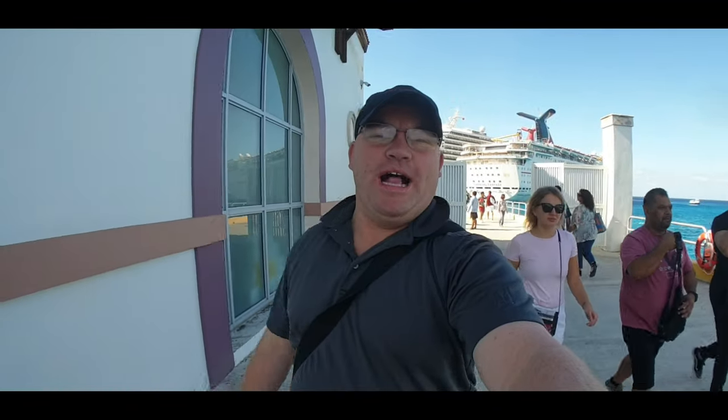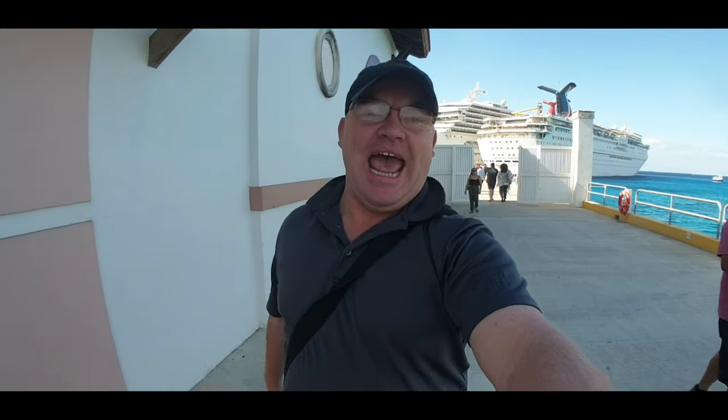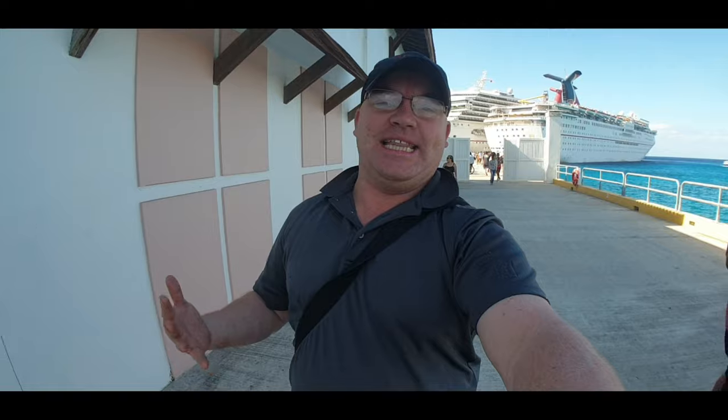Hi everybody and welcome to another new video, welcome to I Like Cruise Ships the YouTube channel, and welcome to Cozumel. Today we're going to make a video about how to catch a taxi in Cozumel and how to get a taxi to go to the beach, to the shops, and wherever you want to go. This is going to be a fairly simple video.